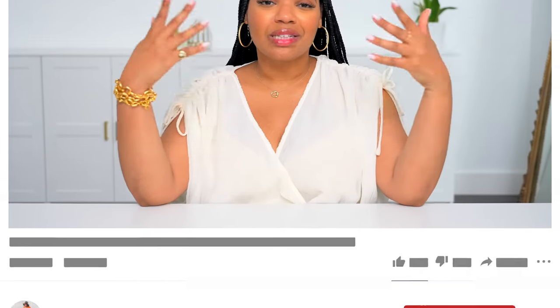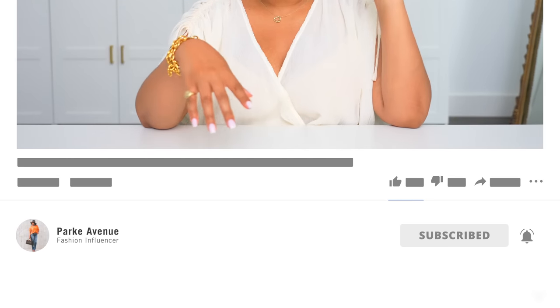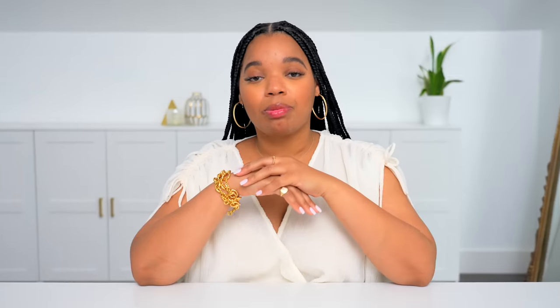Welcome back and welcome if you're new here. My name is Ashley Park. This is Park Avenue and I have tons of fashion content, outfit ideas, styling videos, so much outfit inspo. Check out some of my other videos and when you find something you like, be sure to subscribe. Make sure you hit that notification bell so you don't miss any of my uploads.